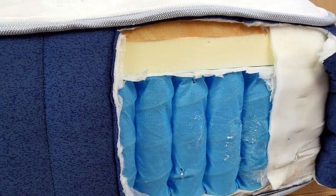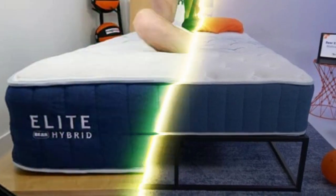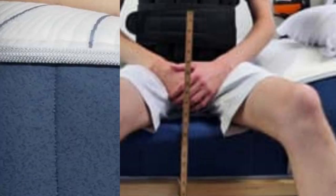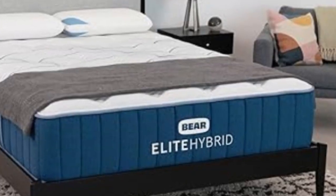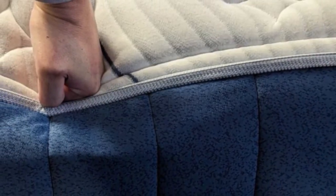Hot sleepers will appreciate the cooling properties of the Celliant fabric and phase-change material in the cover, as well as the ample air circulating through the coils. The bed also excels in responsiveness, making it a good choice if you prefer mattresses that are easy to move around on. The bed starts with a quilted cover, followed by a memory foam layer that closely contours to the body. A transitional polyfoam layer enhances the contouring with a firmer feel to prevent sinking. The support core is composed of zoned pocketed coils that excel in support and have a responsive feel, with extra support to the lumbar area. Bear offers a 120-night sleep trial and a lifetime warranty if you keep the bed.